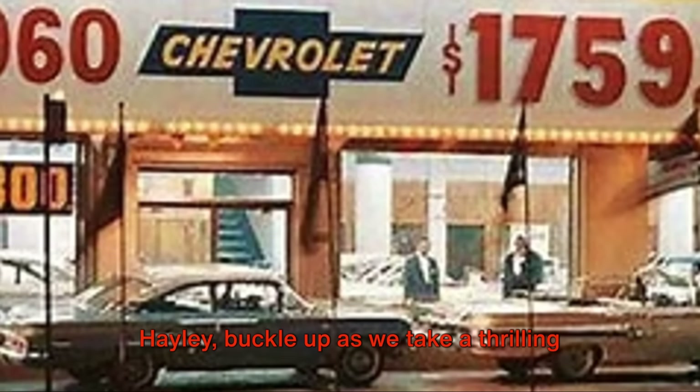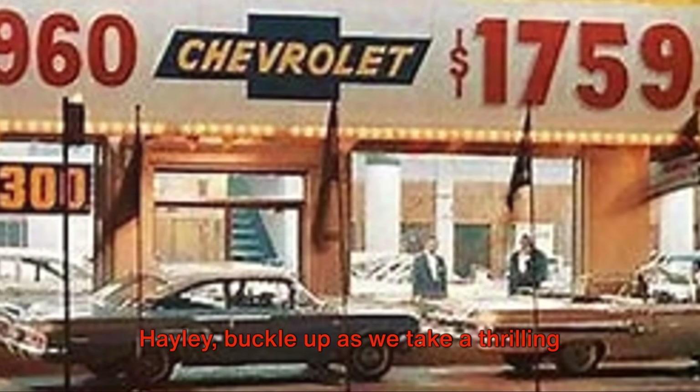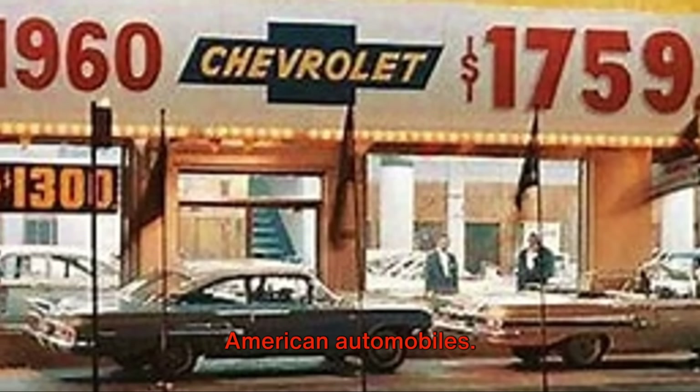Welcome, everyone. My name is Hot Rod Haley. Buckle up as we take a thrilling journey back in time to the golden age of American automobiles.